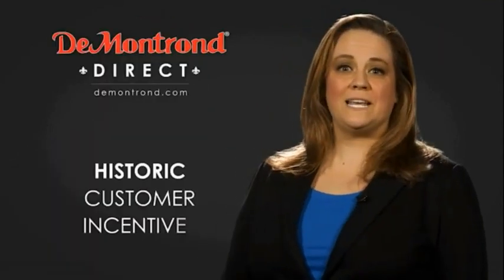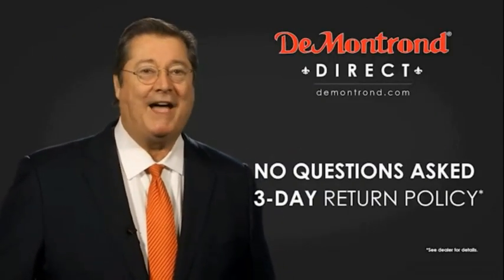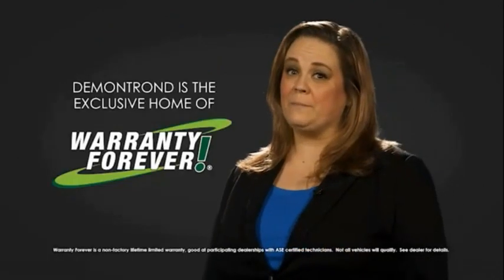Also take advantage of historic customer incentives from all of our great brands. And with Demontron's no-questions-asked three-day return policy, your complete satisfaction is guaranteed. And don't forget about Demontron's exclusive warranty forever. Demontron.com, your safe and convenient auto solution.